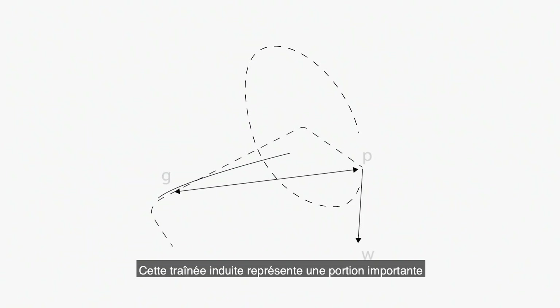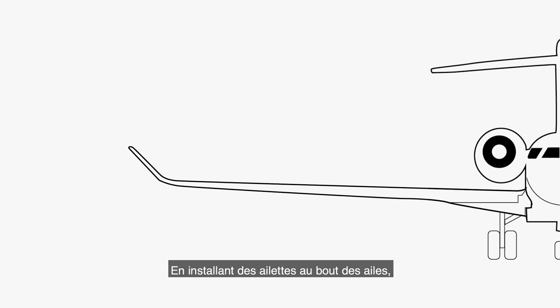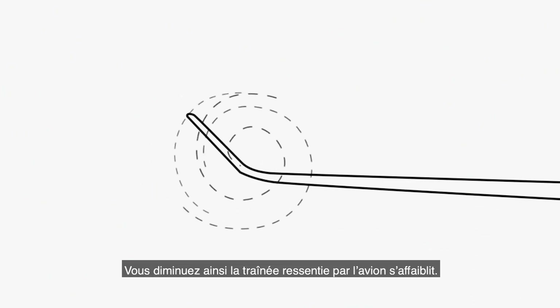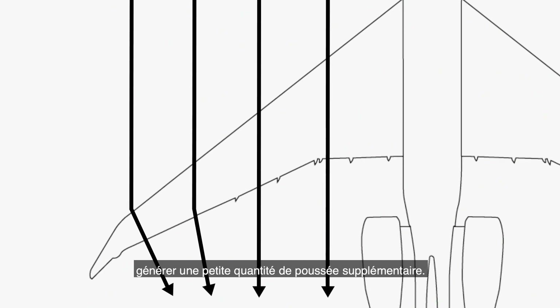Induced drag represents a large portion of the total drag felt by the aircraft in flight. By installing winglets at the tip of the wing, you are essentially putting an obstacle to those vortices. Their strength is reduced, and so is the drag felt by the aircraft. Another benefit of the winglet is that it will create a small amount of extra thrust.